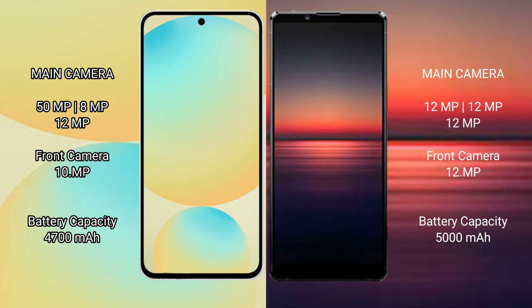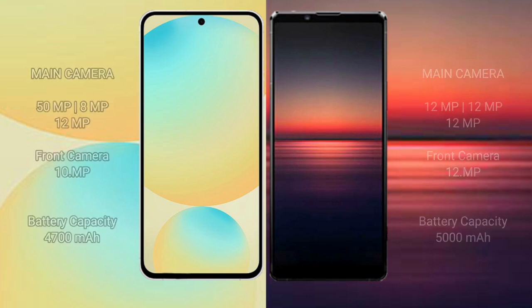Samsung Galaxy S24 FE has a 4400mAh battery with 25W fast charging support. Sony Xperia 1 Mark 4 has a 5000mAh battery with 30W fast charging support.